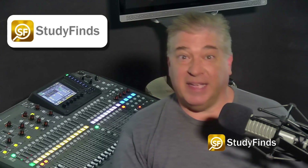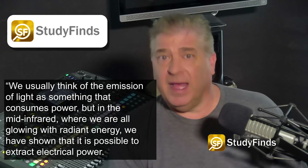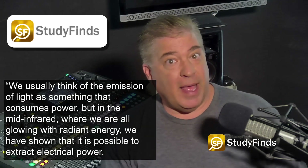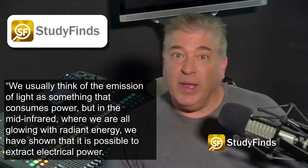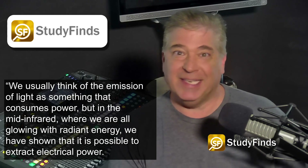Associate investigator Nicholas Elkins-Daucus said, "We usually think of the emission of light as something that consumes power, but in the mid-infrared, where we are all glowing with radiant energy, we have shown that it is possible to extract electrical power."